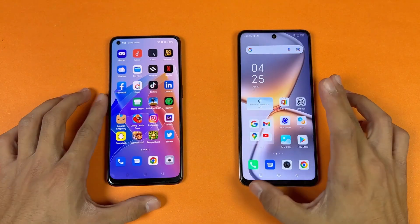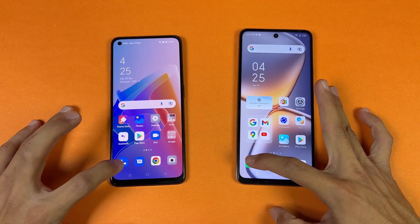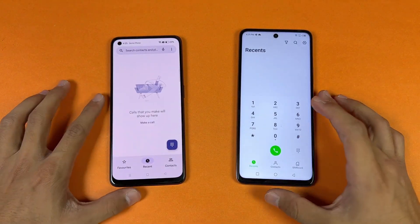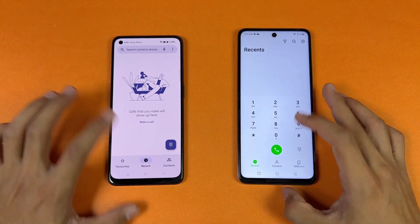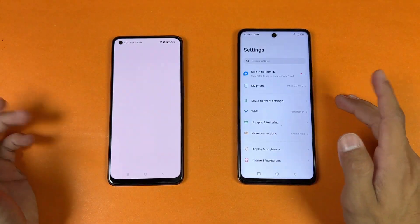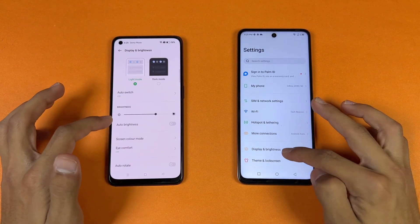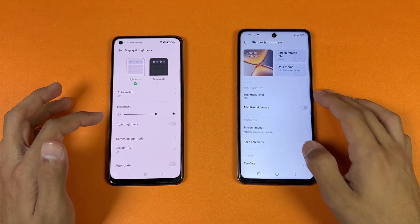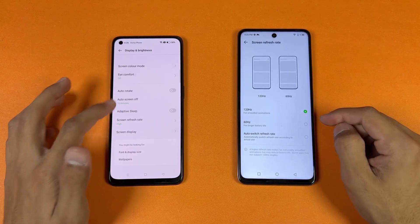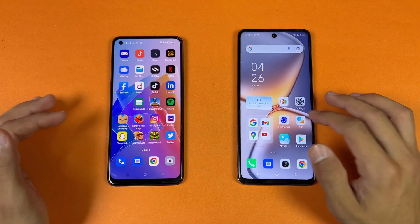Now let's see the app opening speed. Everything is closed in the background with no apps running, and both phones are on the same Wi-Fi network. Starting with the phone dialer — faster on the Infinix, though the animations differ. Opening up Settings — faster on the Infinix. Going to the display settings, we can see 120Hz on the Infinix versus 90Hz on the Oppo.